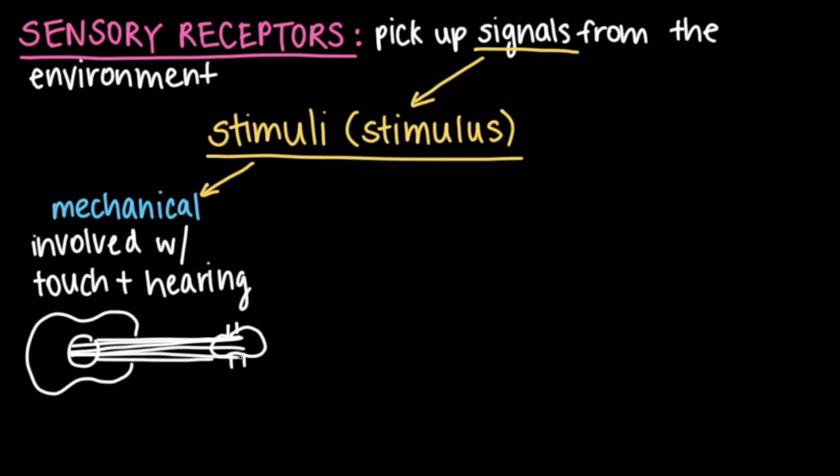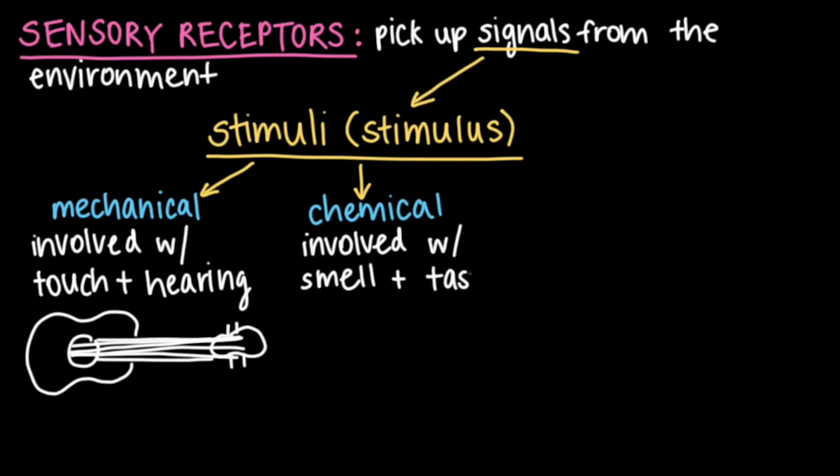Those are all mechanical stimuli. Chemical stimuli are made up of molecules and are involved with our senses of smell and taste. To illustrate an example, imagine eating a tasty bowl of chicken noodle soup.